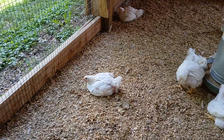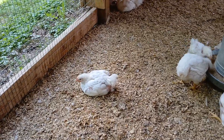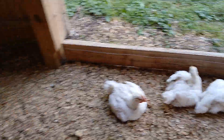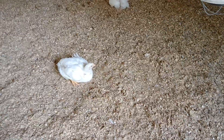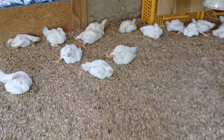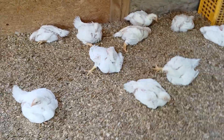The third reason Cornish Rock Cross is the premier meat bird is the meat distribution itself. They put a lot of meat on the chicken breast, a lot in the drumsticks, and a lot in the chicken thighs. Even leaving them as a whole chicken is a wonderful meat distribution, but it's also very helpful for having cuts made — like chicken breasts, thighs, or drumsticks — or having the thighs and drumsticks made into patties.